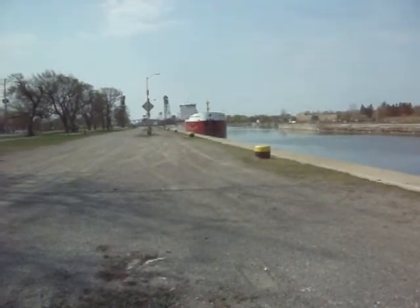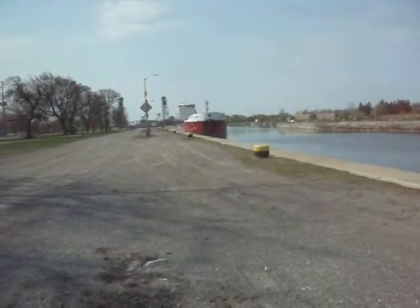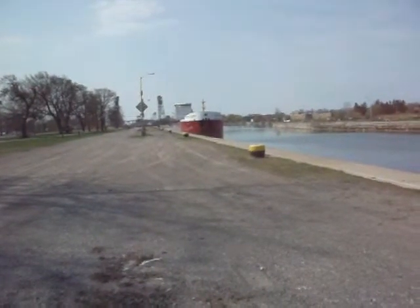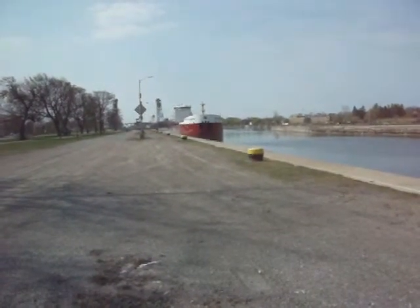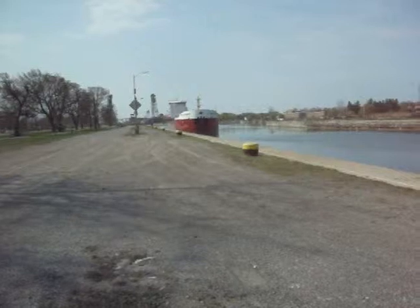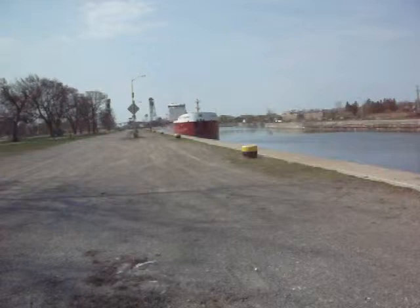This is the CSL Saint-Laurent coming in. She's downbound. She has a load of wheat out of Thunder Bay, and she's heading for Trois-Rivières, Quebec.